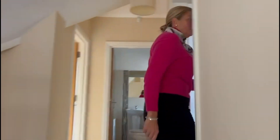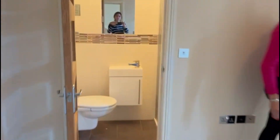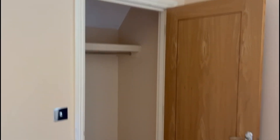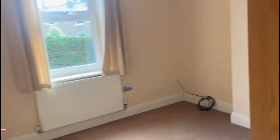Up here you've got the main bedroom with an en suite shower room, a nice heated towel rail, and a built-in closet, which is very useful. Then there are two more bedrooms on this floor - good double-sized bedrooms. And there's another bathroom up here as well.